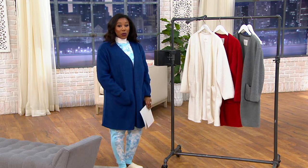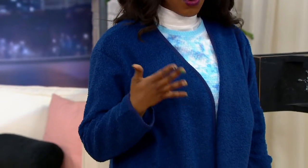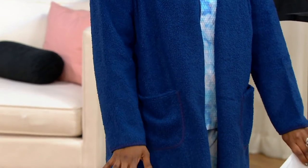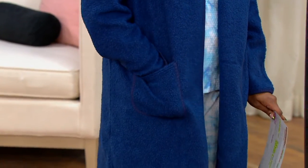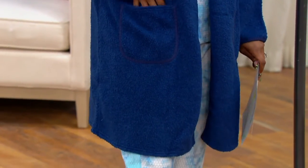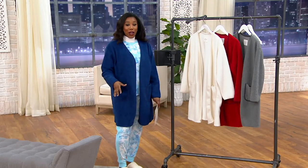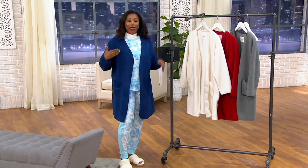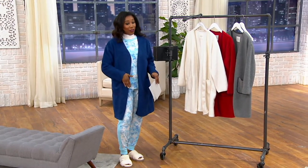I also slipped on the twilight. I usually wear a small in Cuddle Duds — this is a medium that was on the rack, but I do like the oversized feel of it. The curly Sherpa is soft and cozy. You have pockets and that easy open front style. If you picked up my pick of the show and our hot pick, this twilight blue matches perfectly if you got the blue.